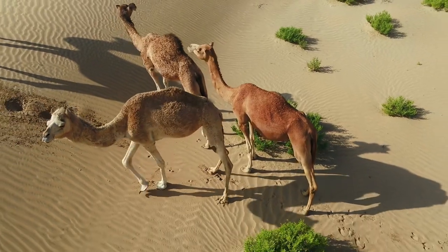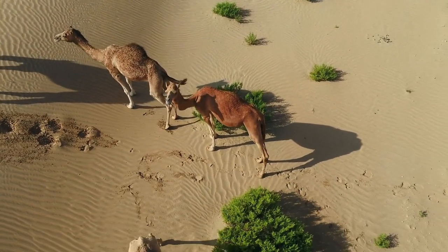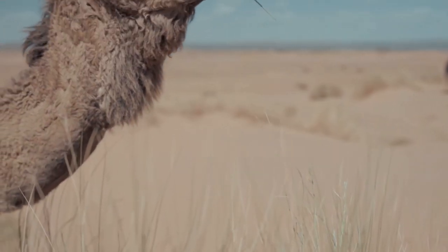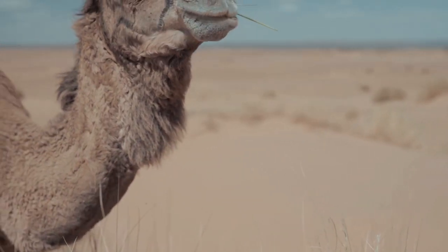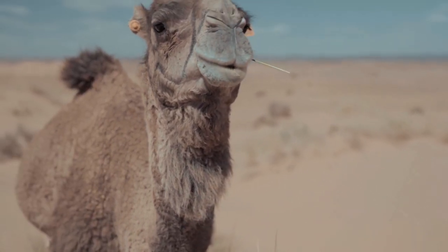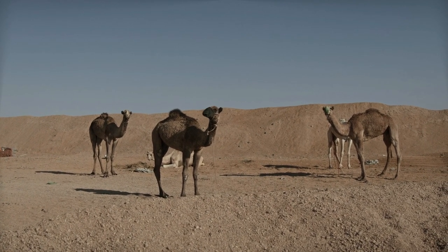Thick pads of skin on their chest and knees protect them from hot sand, and large, flat feet allow them to walk without sinking into the sand. Camels can even close their nostrils to keep out dust. All parts of their body that contact the ground when they lie down are padded to allow them to rest for prolonged periods without strain or discomfort.